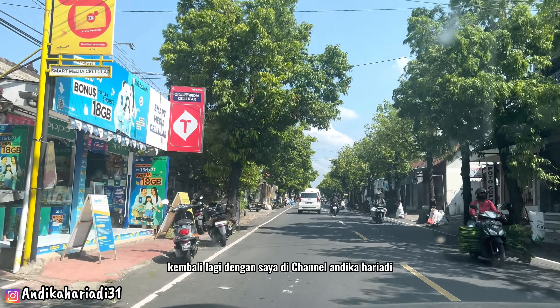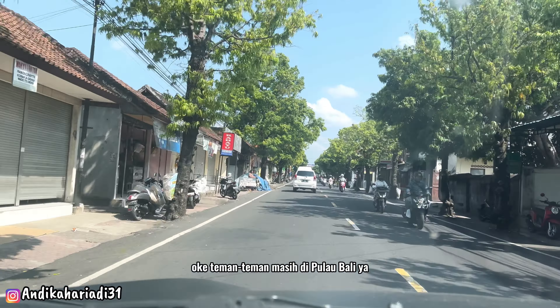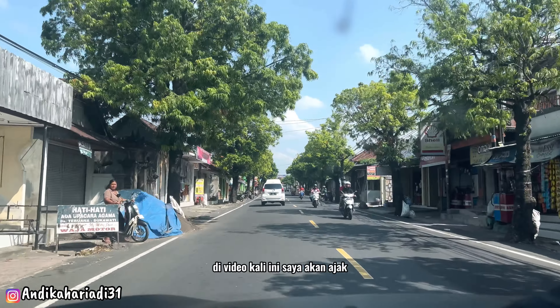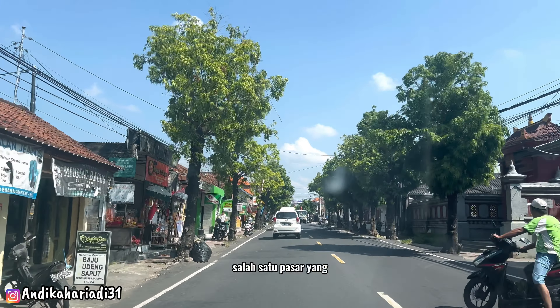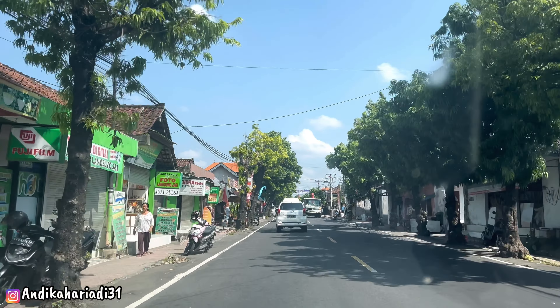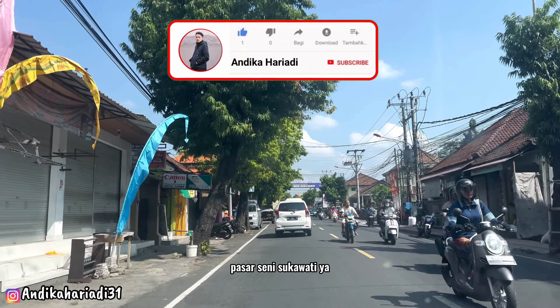Halo, assalamualaikum teman-teman, kembali lagi dengan saya di channel Andika Haryadi. Di video kali ini saya akan ajak teman-teman jalan-jalan ke salah satu pasar yang cukup terkenal di Bali, yaitu Pasar Seni Sukawati.